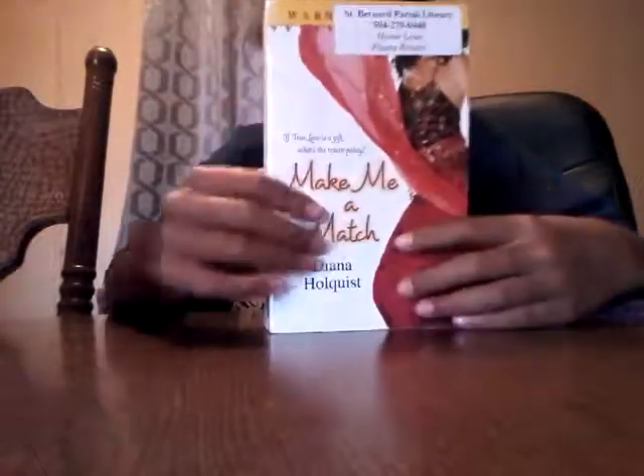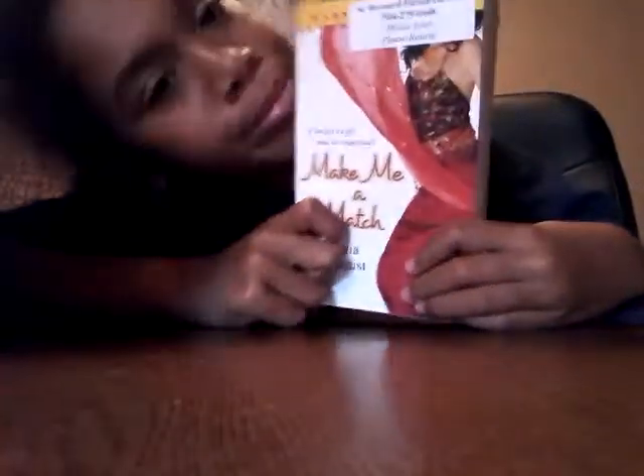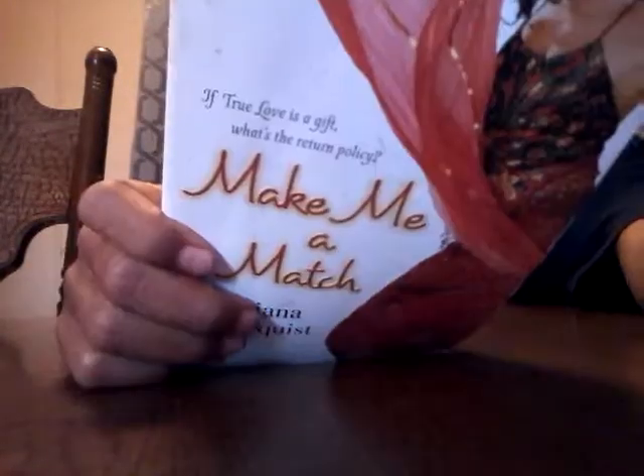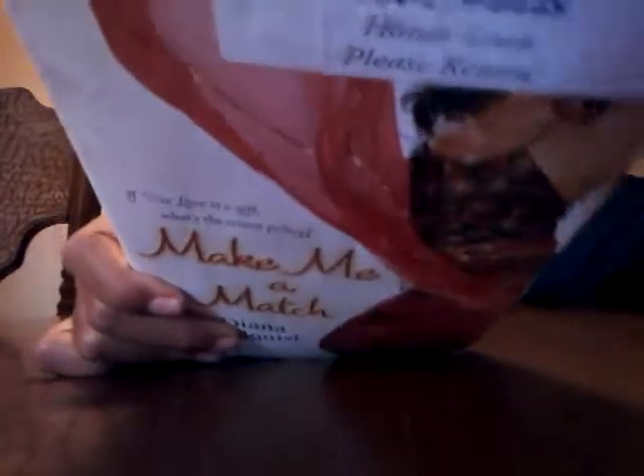Next is a little purse with a pencil. I need pencils, I'm gonna put it in the worthy section. And this could be worthy for my phone. Next is a book called 'Make Me a Match' — she's probably looking for a date. Girl, like bro, who needs a date around now? Well, apparently I do.